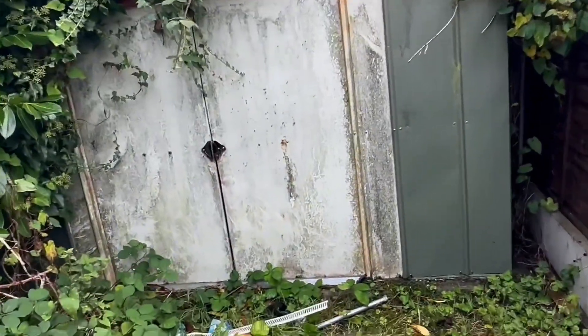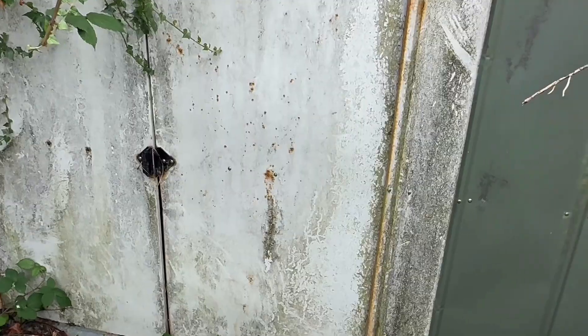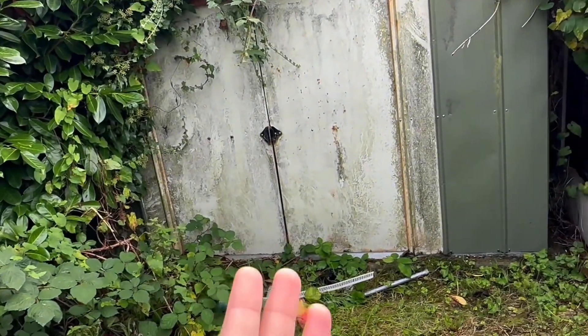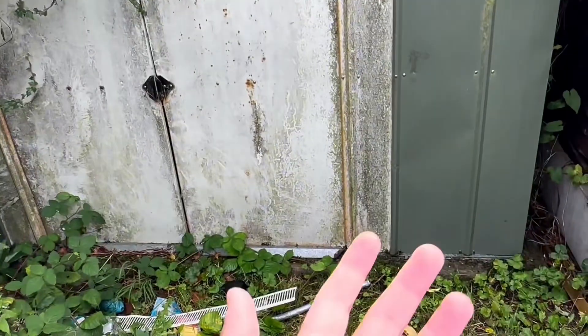So guys, this is the haunted shed. I actually managed to open it before, but inside there was something — like some big bag — and I got scared. Now I've got the courage to open this shed again. You never know what could be inside — could be money or something. Let me put on gloves.